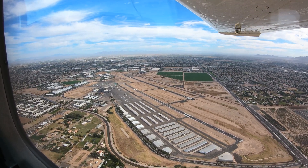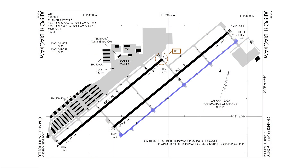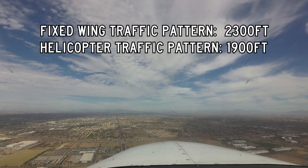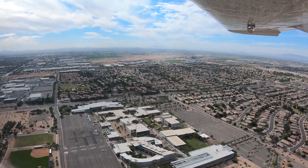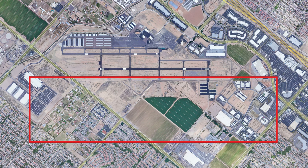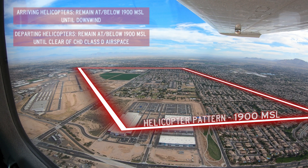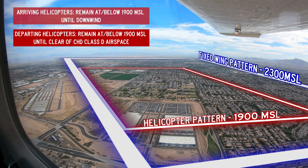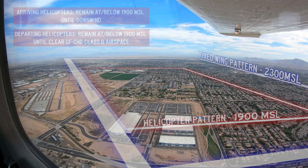There is a robust helicopter training community located on the field. These helicopters primarily do their pattern work utilizing Taxiway Charlie on the east side of Runway 4 Right / 22 Left. The traffic pattern for helicopters is 400 feet lower than the fixed-wing pattern — 1,900 versus 2,300 feet respectively. While fixed-wing aircraft fly a typical base or crosswind, helicopters fly a single rectangular pattern within one half mile of Taxiway Charlie to avoid conflicting with wider and higher fixed-wing traffic. Do not extend any leg of the pattern without ATC approval.